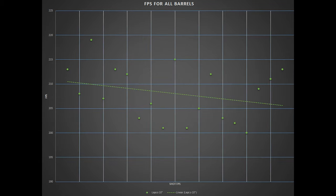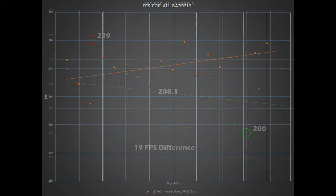I was a bit disappointed in the Labco barrel, as I couldn't get the FPS above 240 when I increased the airflow. But with the same airflow setting as stock, I got a high FPS of 219 and a low of 200, giving us the lowest difference in FPS of 19, and also the lowest average of 208.1.